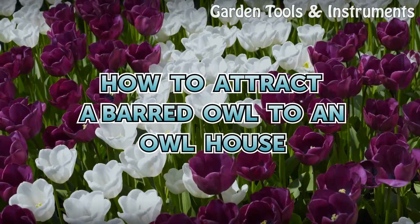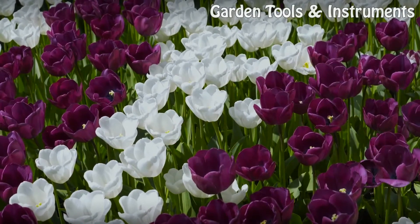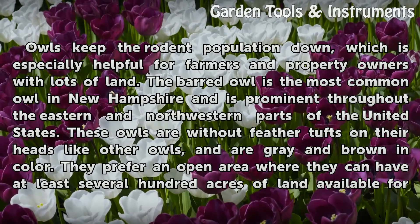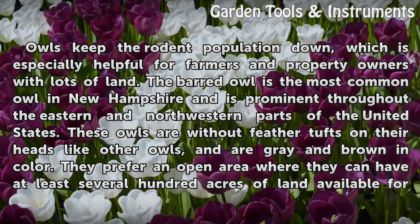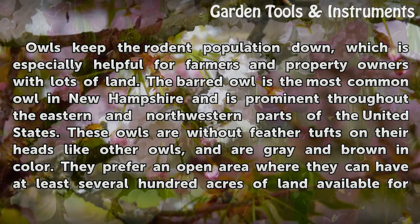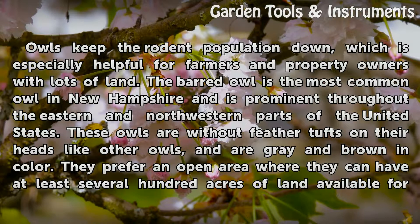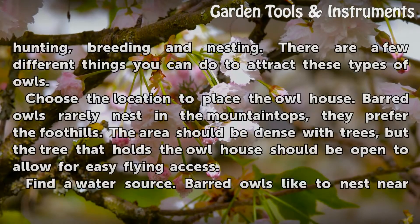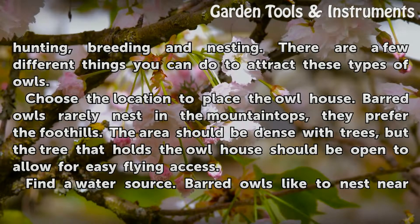How to attract a barred owl to an owl house. Owls keep the rodent population down, which is especially helpful for farmers and property owners with lots of land. The barred owl is the most common owl in New Hampshire and is prominent throughout the eastern and northwestern parts of the United States. These owls are without feather tufts on their heads like other owls and are grey and brown in color. They prefer an open area where they can have at least several hundred acres of land available for hunting, breeding and nesting.